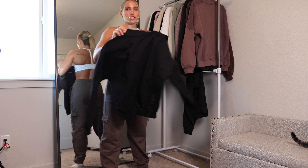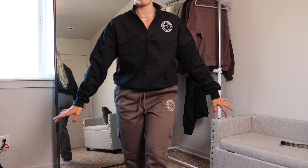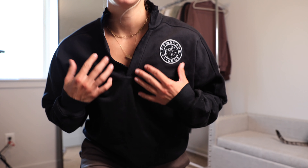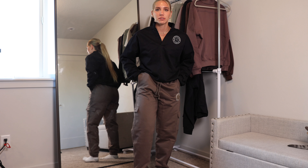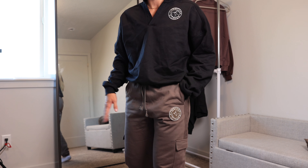I'm gonna try it on with the black top. How freaking cute is this?! I'm wearing a medium in this top and it fits perfectly. I really love this V-neck with just this light collar — I think this is so nice. And this material is so thick, it's gonna be so nice this fall and winter.